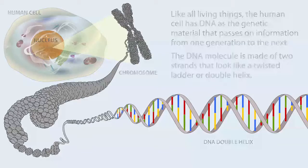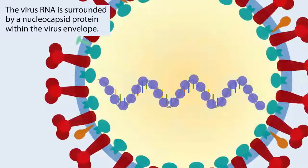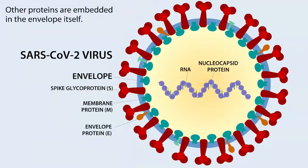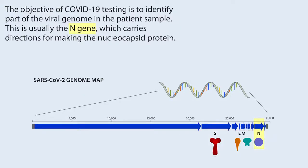However, the COVID-19 virus SARS-CoV-2, and many other viruses including HIV, have RNA as their genetic material genome. RNA is chemically very similar to DNA but has only a single strand. The virus RNA is surrounded by a nucleocapsid protein within the virus envelope; other proteins are embedded in the envelope itself. The SARS-CoV-2 genome contains genes that carry the directions for making these and other proteins needed to replicate the virus inside the human cell. The objective of COVID-19 testing is to identify part of the viral genome — usually the N-gene, which carries directions for making the nucleocapsid protein.